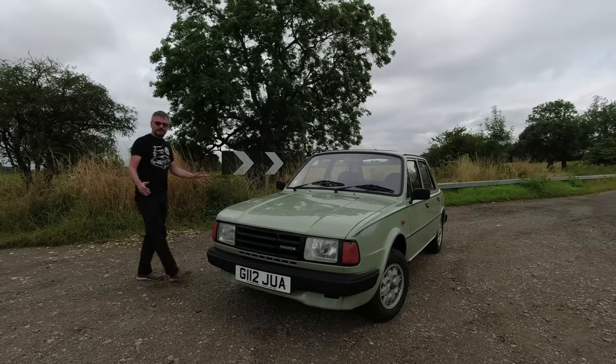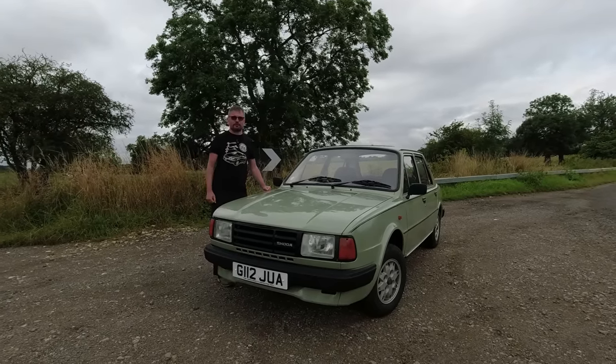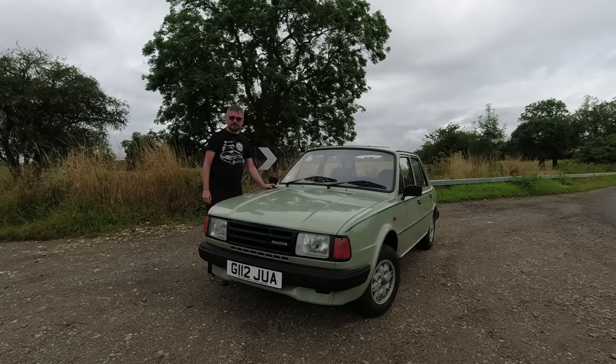In this video I'm putting a 1989 Skoda Estelle 2 120L through its paces. This should be fun. I used to own a 105 Luxe in exactly this shade of green.